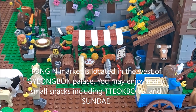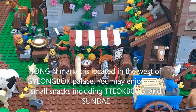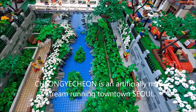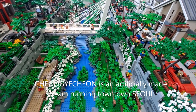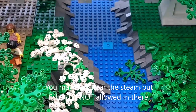Tongin Market is located in the western part of Gyeongbok Palace. You may enjoy many small snacks including tteokbokki and sundae. Cheonggyecheon is an art project where they made a stream running through downtown Seoul. You may walk near the stream, but fishing is not allowed there.